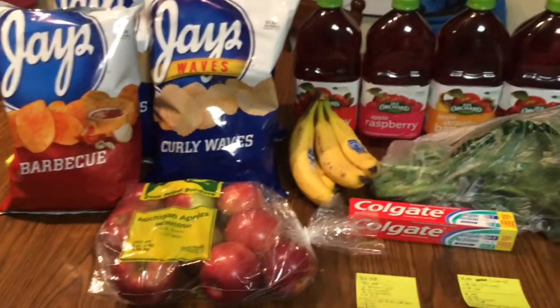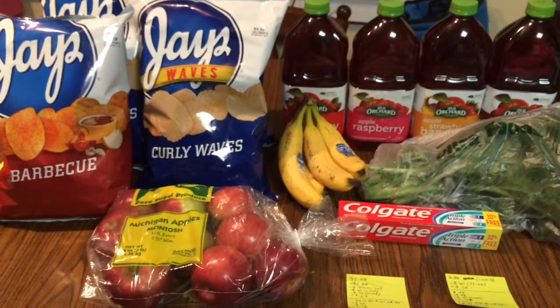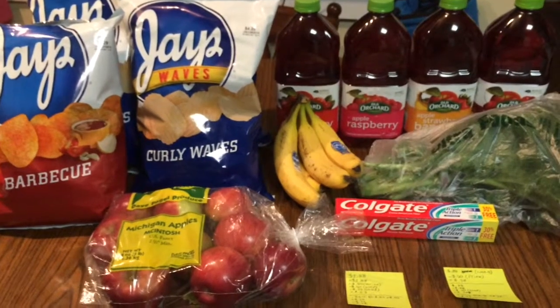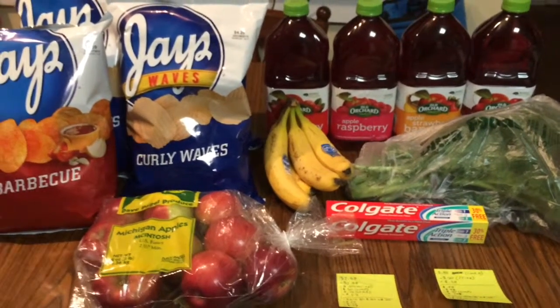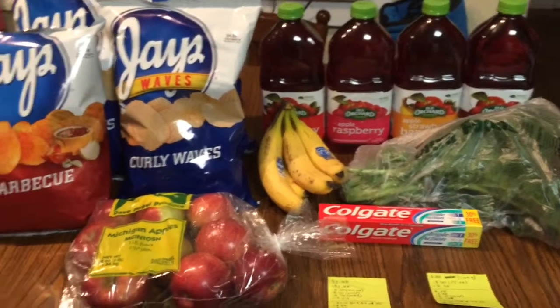It's Courtney from Killing It With Coupons, and here's my Ultra Foods haul for you guys this week. Everything here would cost $32.16. I paid $12.13 plus 50 cents in tax and saved $19.53. I got back $2.25 from app rebates, making my net cost $9.88 — so this was a really good week at Ultra Foods.